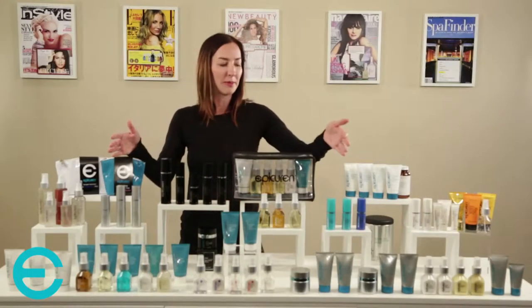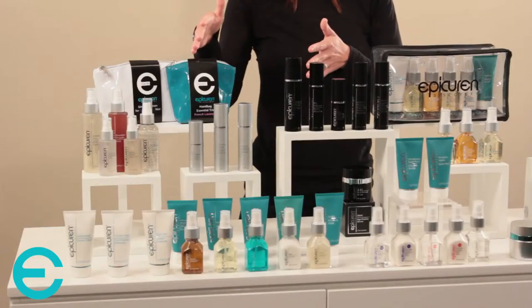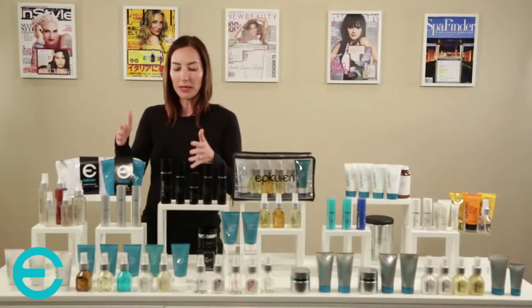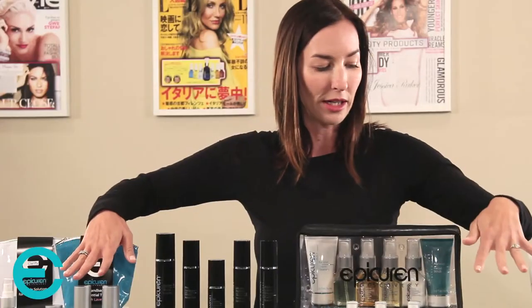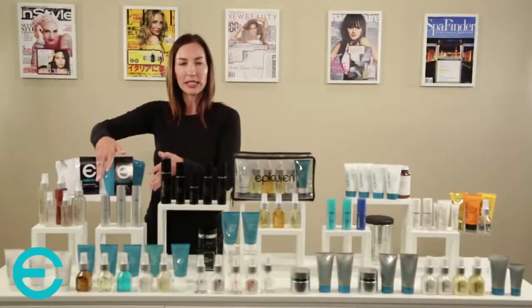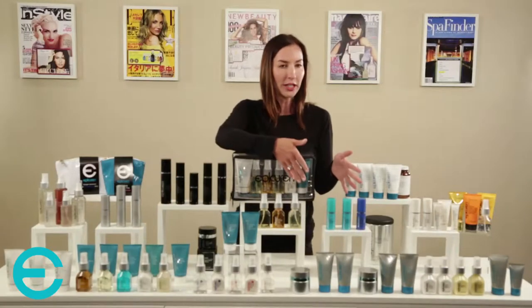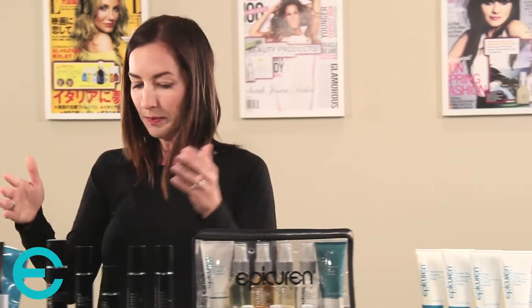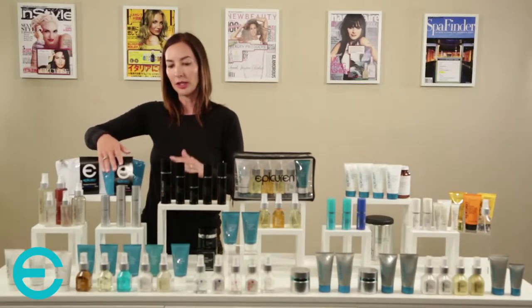Our next category of products is the specialty category, which is divided into subcategories to make retailing, recommending, and using in your treatment room a little simpler. The packaging reflects each category: hydrators are in silver packaging, anti-aging in black, prevention correction in teal, and spot treat and pinpoint products in white. This makes arranging your retail shelves and picking specialty products throughout a treatment simpler.